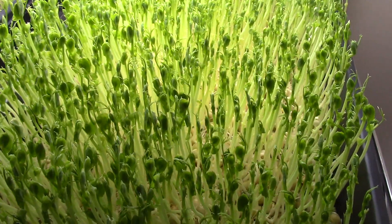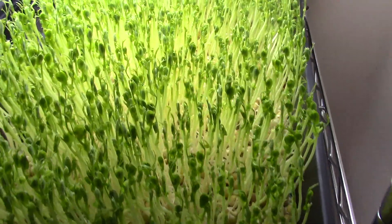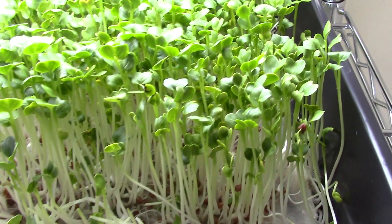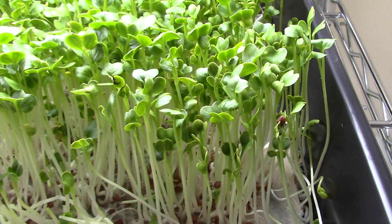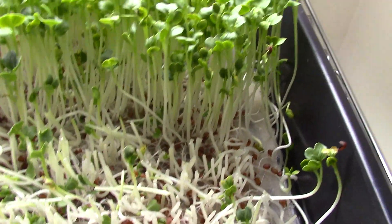Just to give you another idea, these are 10-day pea shoots. Now I'm going to show you 8-day radish. Here is the 8-day radish — this is daikon radish. Look, these are huge. I've actually harvested some of these for the same Christmas party in the same fashion.